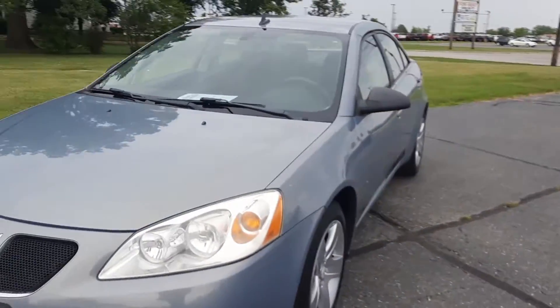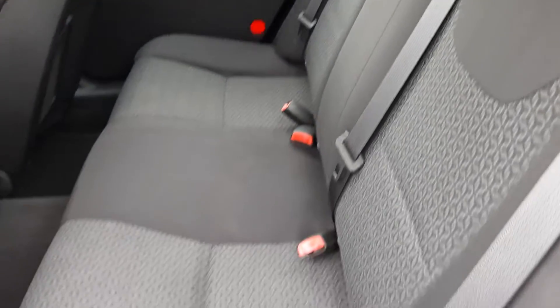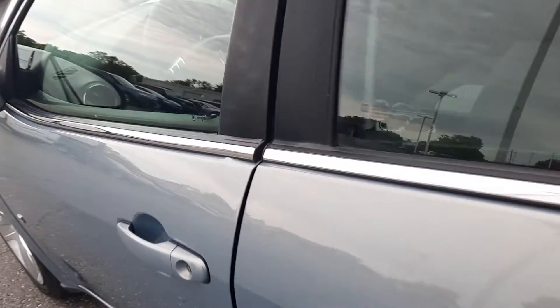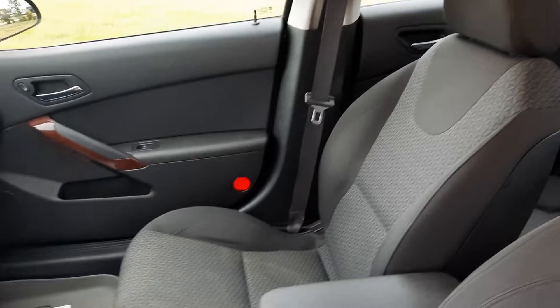We'll go take a look at the inside. Back seats are in good shape, and front seats look good.